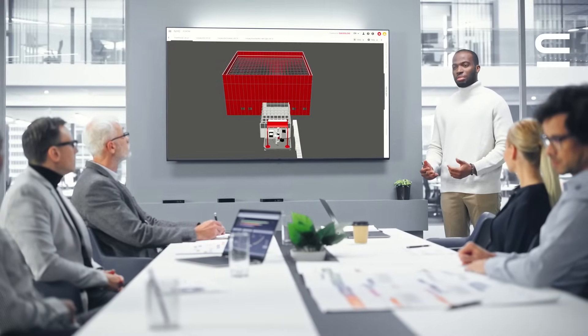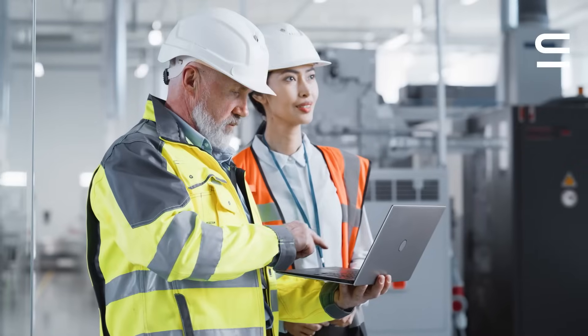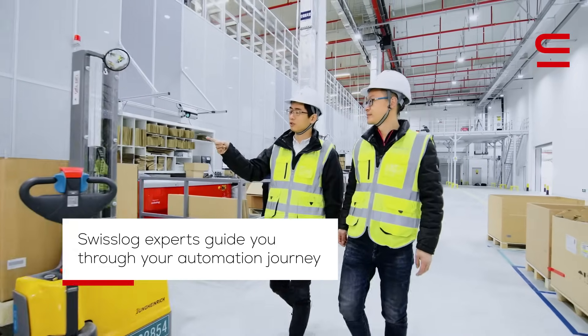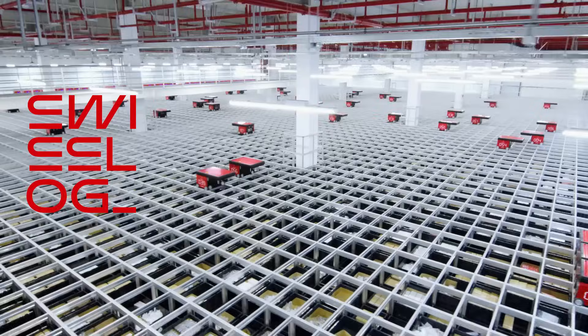So, from design, to realization, to ongoing service and support, whatever you need, SwissLog experts will guide you through your warehouse automation journey. Grow with AutoStore. Empowered by SwissLog.